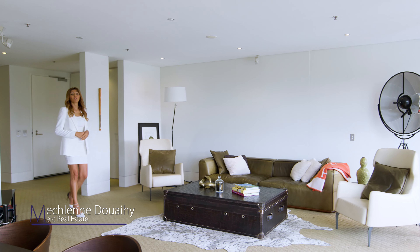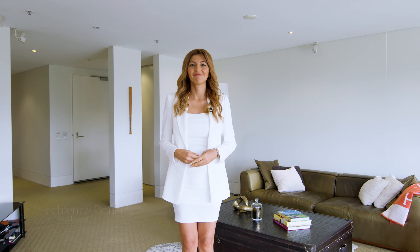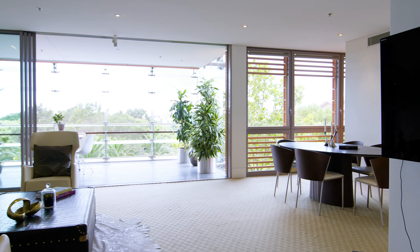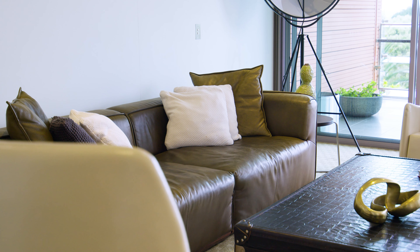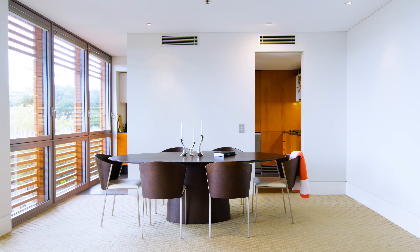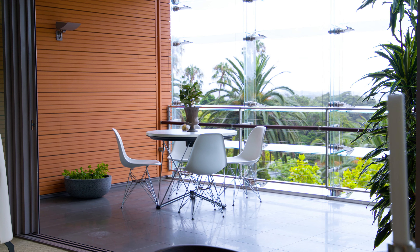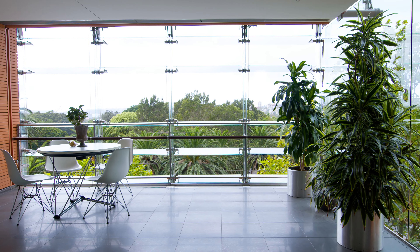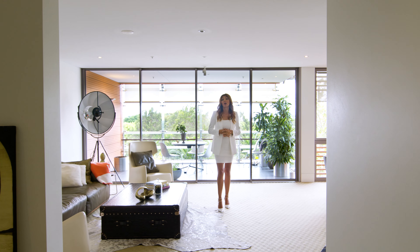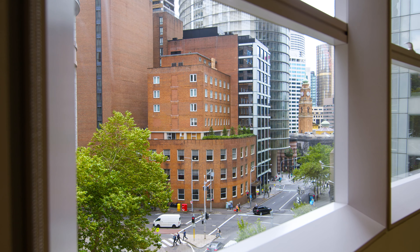Welcome to Unit 38 of the Macquarie Apartment Sydney. I'm Micheline Dwey from Merck Real Estate. In a highly sought after position, this beautifully appointed home is located in one of the finest residential buildings in Sydney and enjoys sweeping uninterrupted views over the Royal Botanical Gardens and Sydney Harbour. This stunning apartment offers a unique opportunity for a luxury lifestyle with spectacular views.